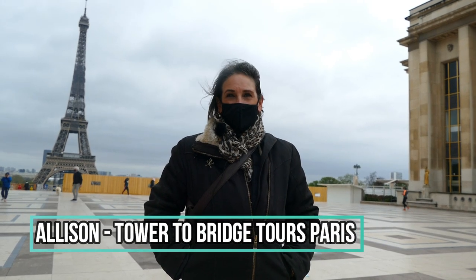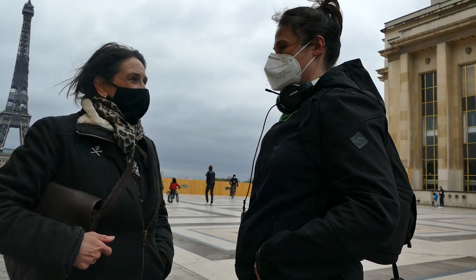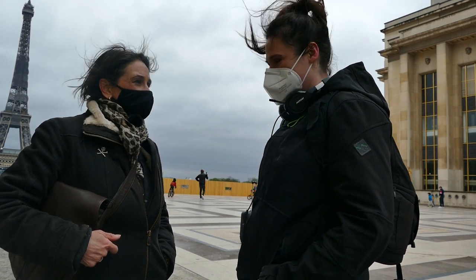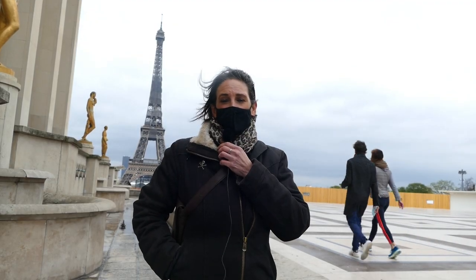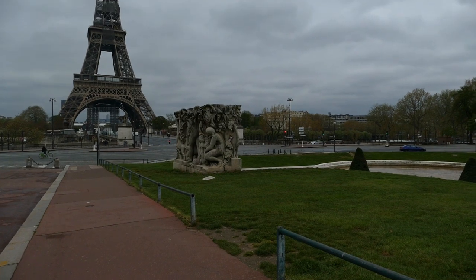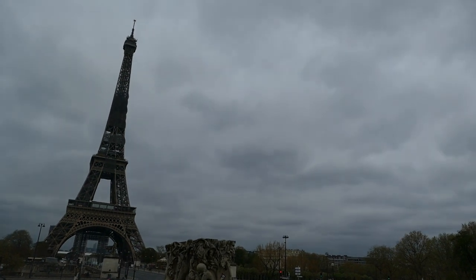My name is Allison and I'm from Tower to Bridge Tours. I've been in Paris since 2016 and before I came here I was doing tours in the Napa and Sonoma wine country in California. When I got to France I decided to continue my adventures. This is my favorite tour that I do and it's called the Great Layover. Layover is a term we use in the United States for the period of time between two flights. I go to the airport, pick up my guests, bring them directly to the Eiffel Tower, and after a tour of the city I take them back to the airport.